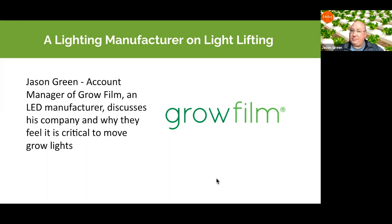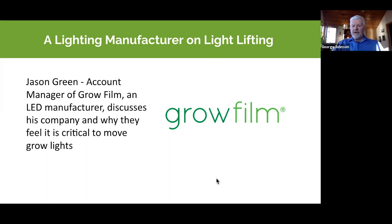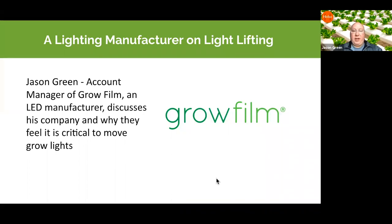Jason describes current projects where they're moving 28 to 50 feet of four-foot-wide canopy coverage, up to 28 feet long, all simultaneously and in multiple rows — giving growers much greater capability to control all the data points needed for a successful crop.